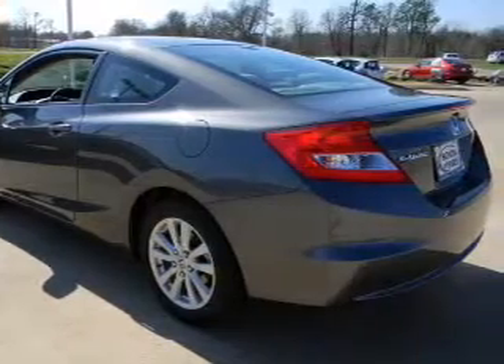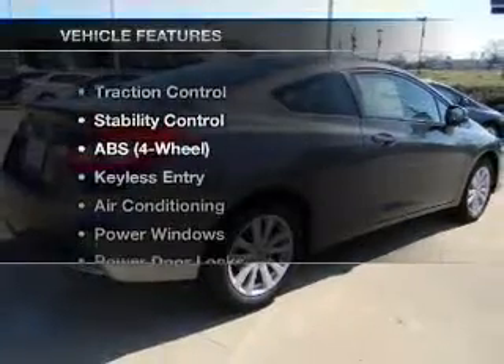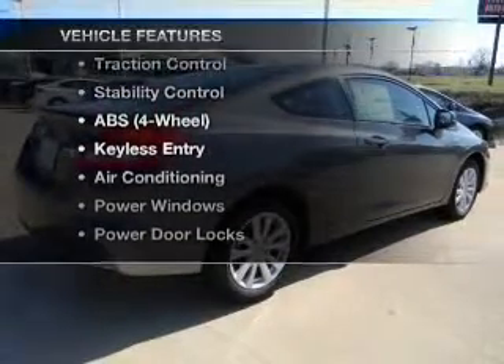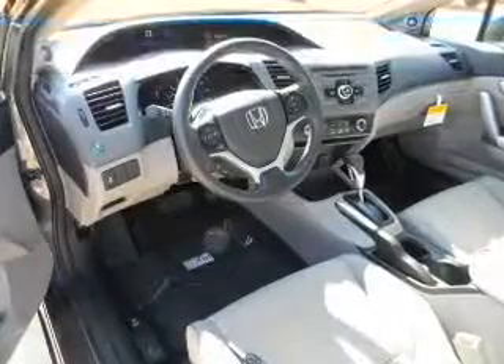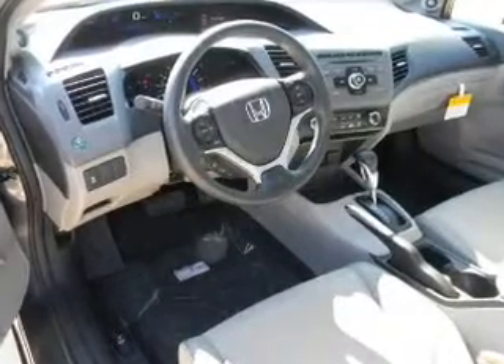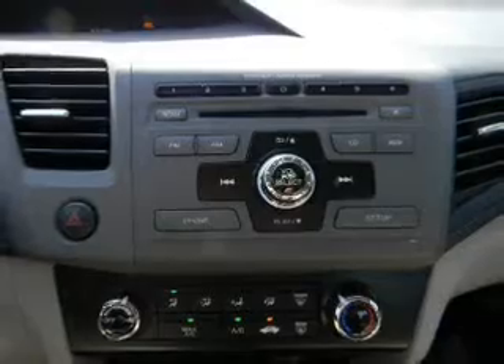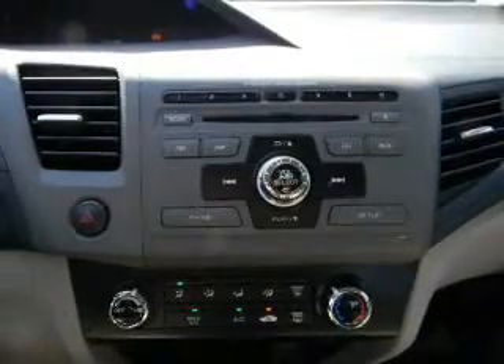Let the outside in with a built-in sunroof, and with these notable features you won't want to miss out on the opportunity to own this amazing ride: air conditioning, power door locks, power windows, power steering, cruise control, and AM/FM stereo. Let us put you in the driver's seat today — call or click to contact us.